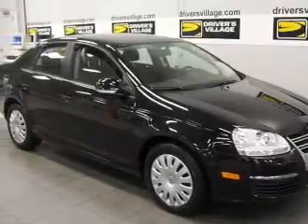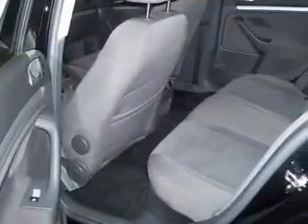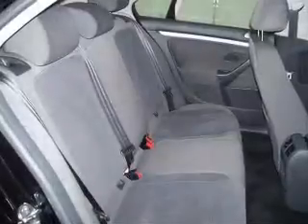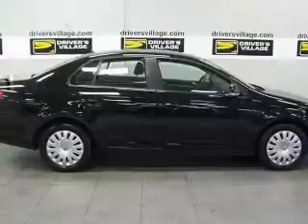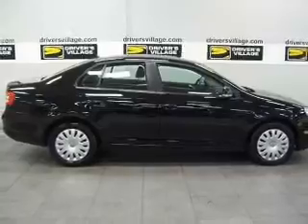Take a look at this 2007 Volkswagen Jetta 2.5 that just came into Drivers Village. This four-door sedan comes equipped with keyless entry, AM FM stereo, CD player and provides you with a sense of security with its safety features, including four-wheel ABS, child safety locks, daytime running lights and more.